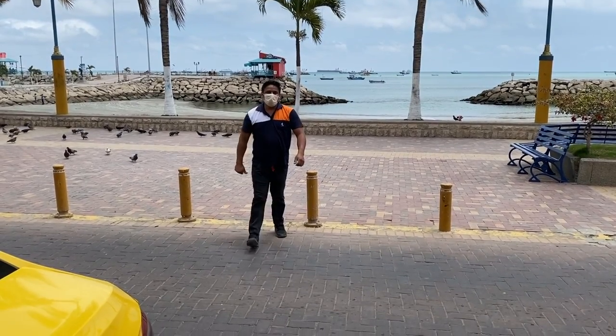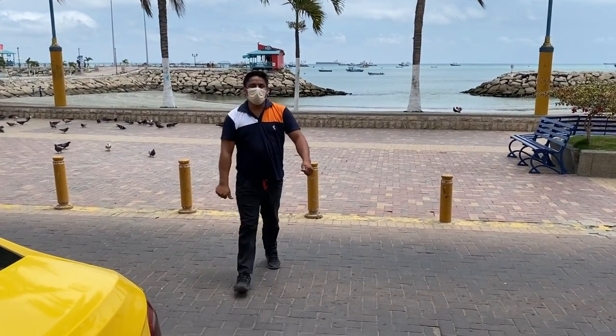$45 of that was to go to La Libertad to do some banking and go to Mi Comisariato — we also filmed a video while we were there. Our driver Stalim drove us there, drove us around La Libertad and Bayanita, waited while we filmed, and drove us back — all for $45 over about five hours. He's a super safe driver and we have his contact info if you need it.